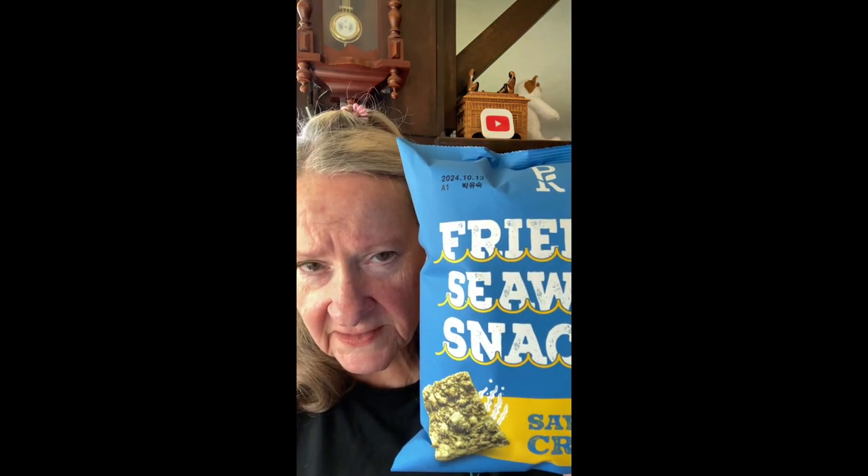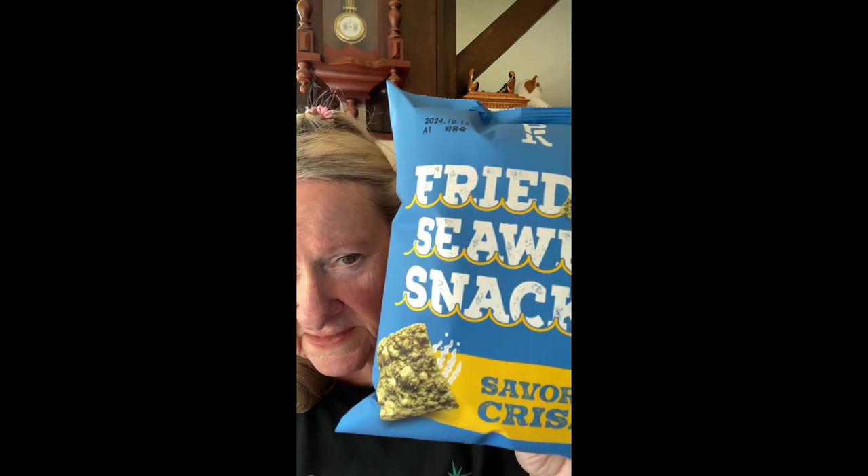It's always fun to start off with food, have something to eat. Anyway, next — let's do some snack foods. These are the bomb. If you get a chance to get these, do it — they're fried seaweed snacks.